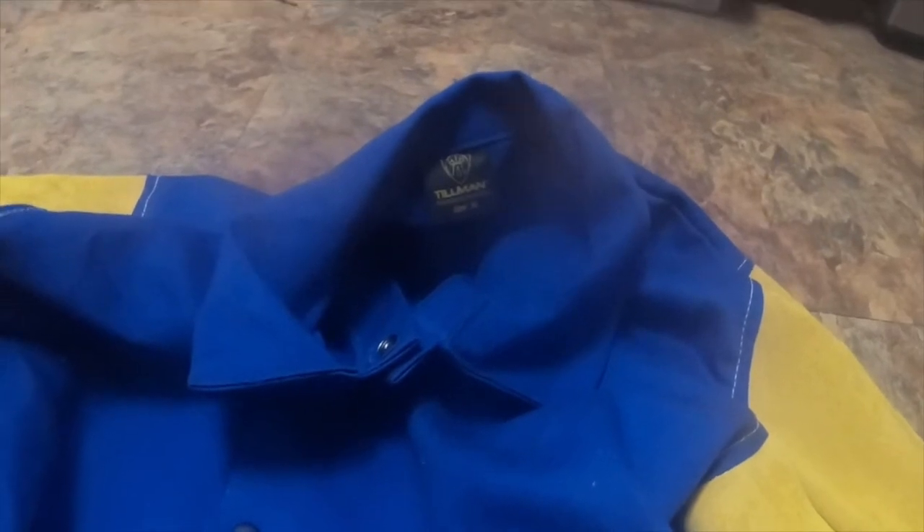I can always go back and pick one of those up if I want to, but I do a lot of grinding so I picked this one up — and it's also rated for welding. Thought I'd share with you guys. It's a pretty nice jacket, $45 after tax — not a bad deal.